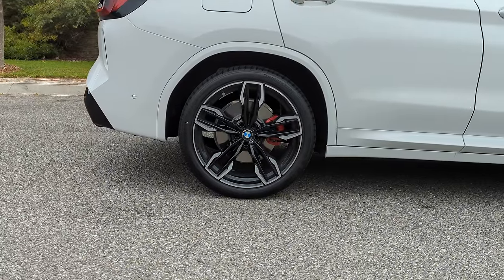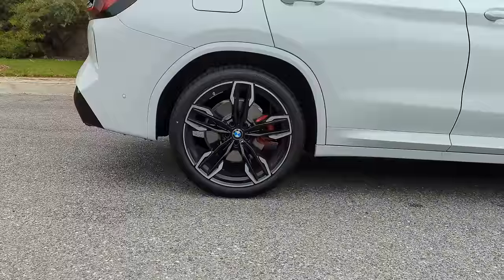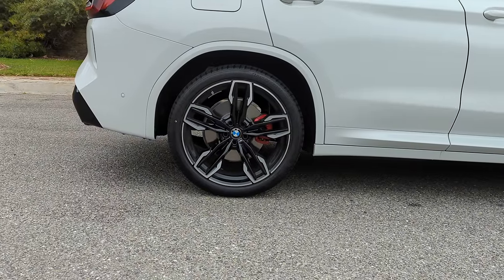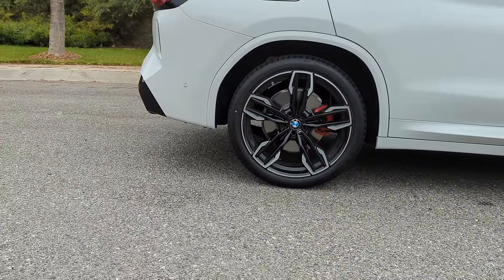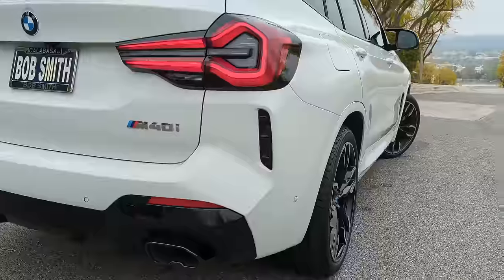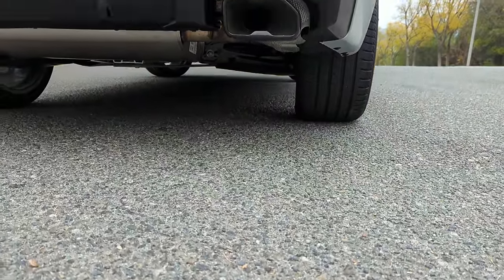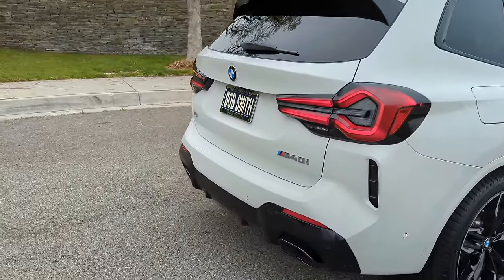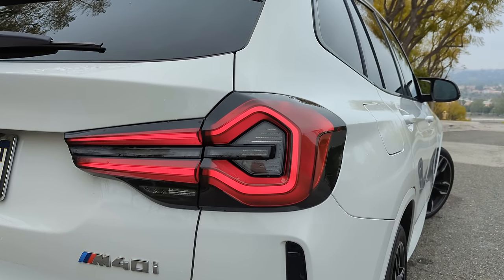It's a 21-inch M double-spoke bi-color jet black wheel — styling 718M — with performance run-flat tires. You've got 21x8.5 up front and 21x9.5 in the back. The rear track is over an inch and a half wider than the front, giving a nice stance. And with the M performance lineup, there's an M in the title, so this car has some attitude.